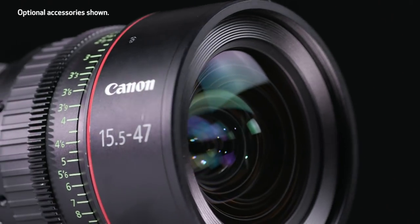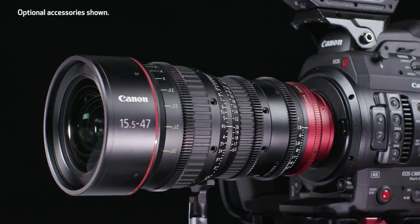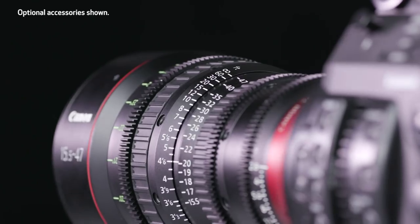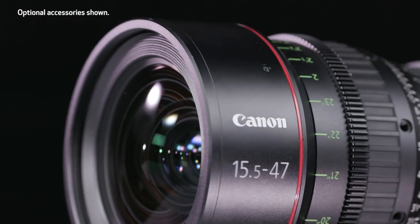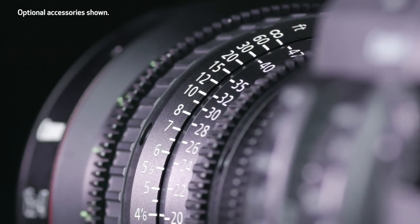Weighing in at less than five pounds, Canon's compact zoom lenses — available in both EF and PL mounts — offer extraordinary optical performance in form factors that support mobile high-end productions like handheld, shoulder mount, or Steadicam. The CNE 15.5 to 47 millimeter T2.8 and the CNE 30 to 105 millimeter T2.8 can readily be used as variable primes because of their constant aperture and excellent focal range. Some of the lightest and smallest lenses in their class, they offer consistent form factors and markings optimized for motion picture production.